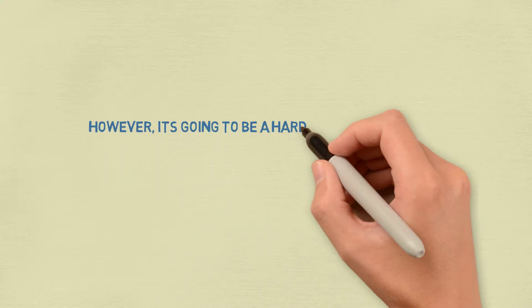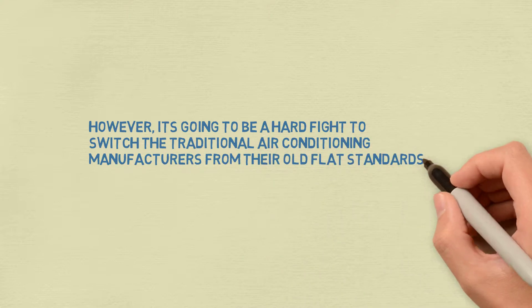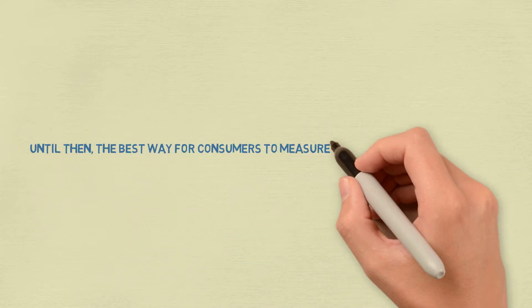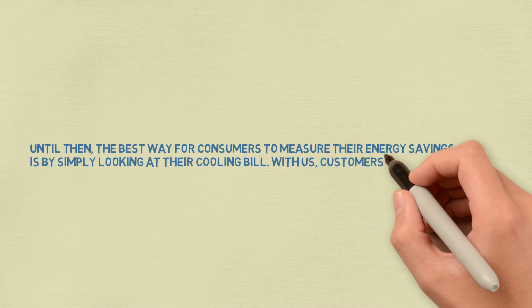However, it's going to be a hard fight to switch the traditional air conditioning manufacturers from their old flat standards. Until then, the best way for consumers to measure their energy savings is by simply looking at their cooling bill.